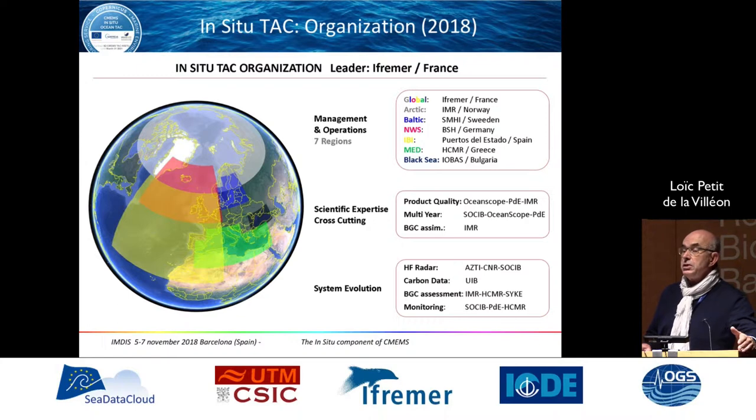Regarding the organization, this was set up at the beginning of the project and we have maintained it since. We rely on different European regions: Arctic, Baltic, North-West Shelf, Iberian-Biscay-Irish Zone, Mediterranean Zone, and Black Sea. There is also one global region relying on worldwide networks. Each region is coordinated by one research institute implemented in that region. There are also scientific expertise and cross-cutting activities on product quality, multi-year products, and BGC biogeochemical assimilation.